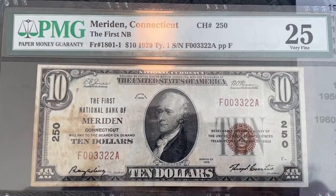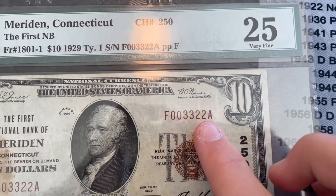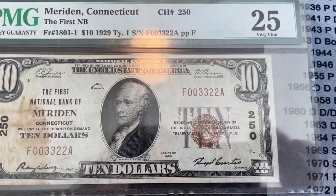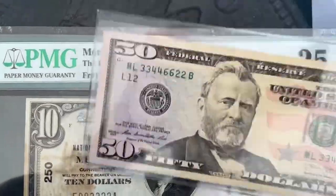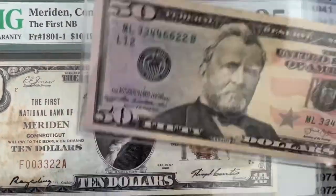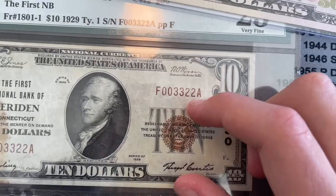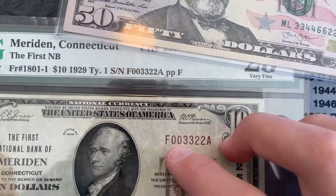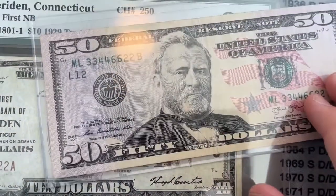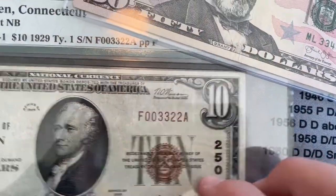Another reason I bought this — look at that serial number: 003322. That's like, usually you see a quad pair, like this one. This is a quad pair note — 33446622. And this is 003322. Also, it starts with two zeros, so that's a pretty low serial number. I really like the serial number, and it's a trinary: zeros, twos, and threes.